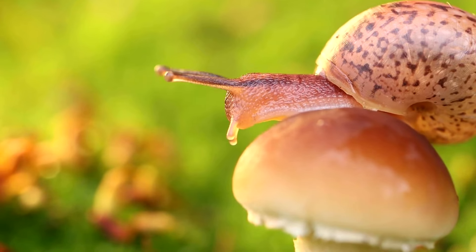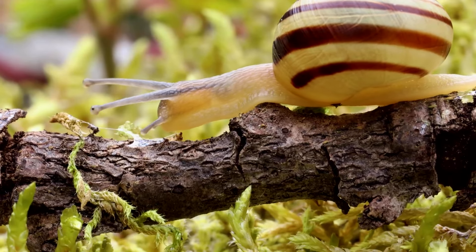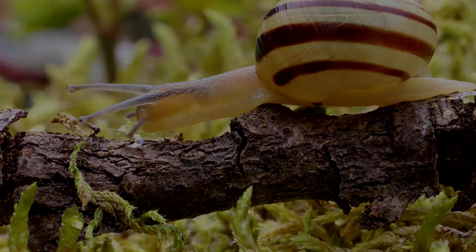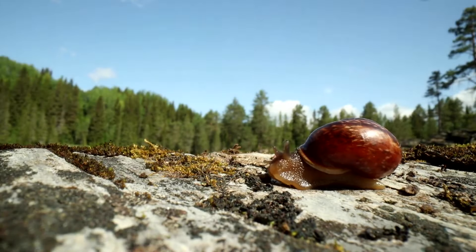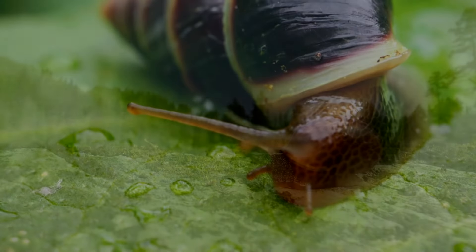The largest land snail is the African giant snail. The largest African giant snail on record was fifteen and a half inches long and weighed two pounds.